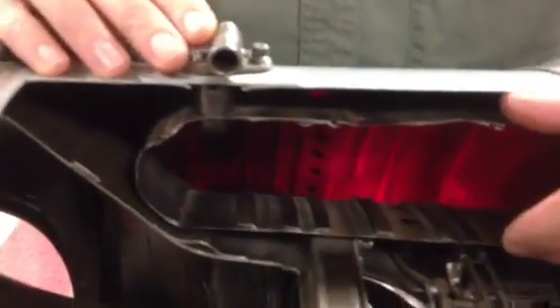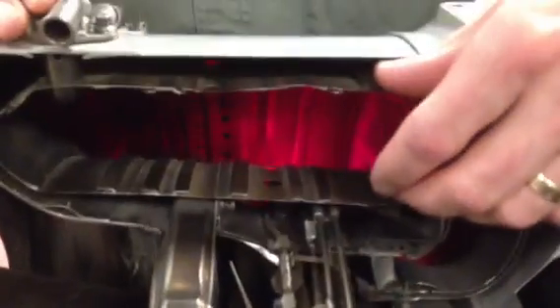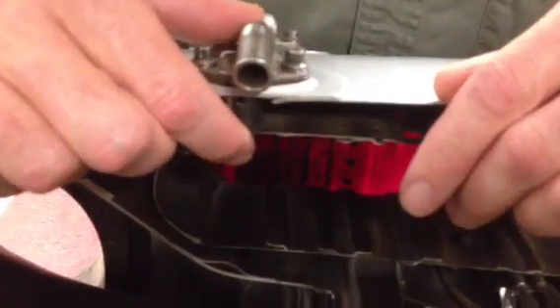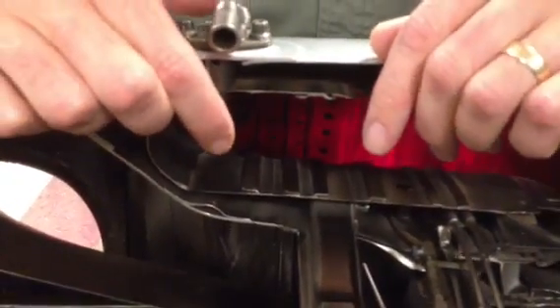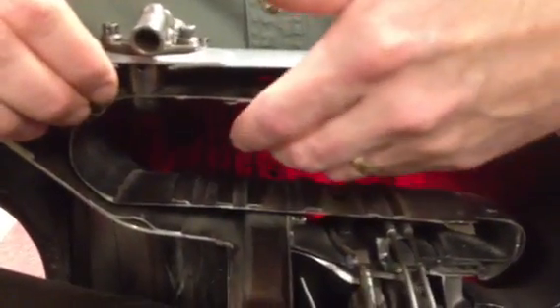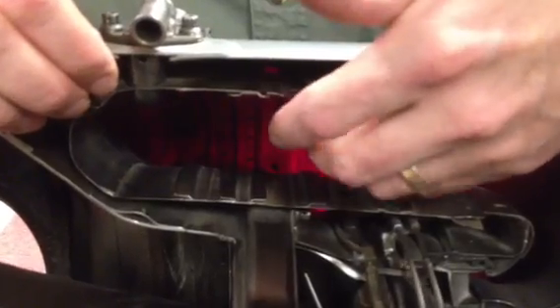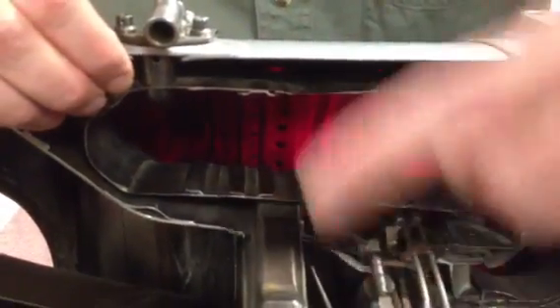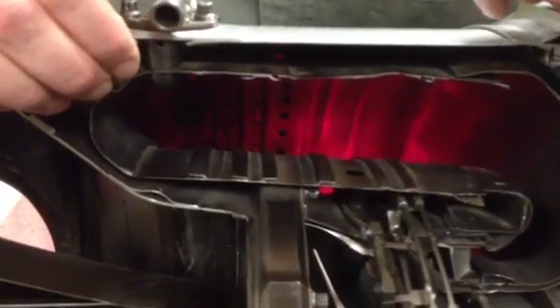Then it sends the air into this combustion chamber area. You've got air surrounding this can liner. We've got 14 fuel nozzles installed all around the engine that spray atomized fuel, and then that's lit off. The fire, which is suspended inside the can, is mixed with more cooling air. The fire is actually about 2,000 degrees centigrade — this liner would melt at 1,000 degrees — so the fire is suspended like a ring of fire around the inside of this engine.